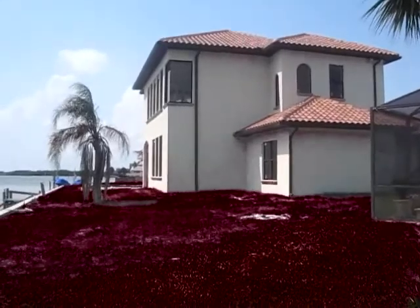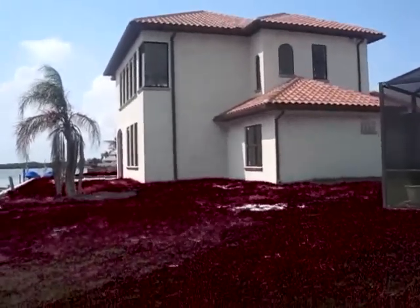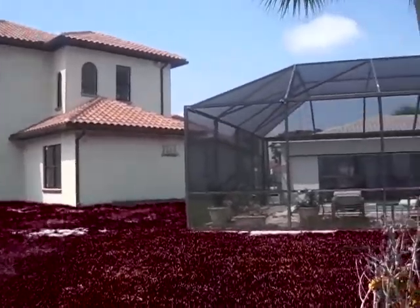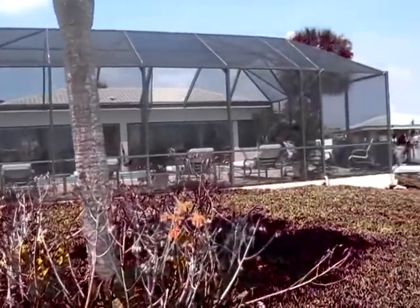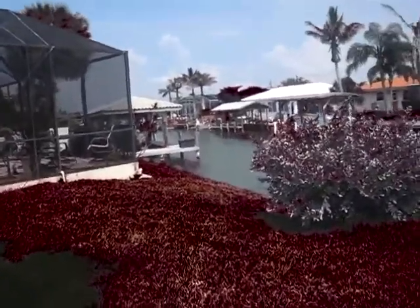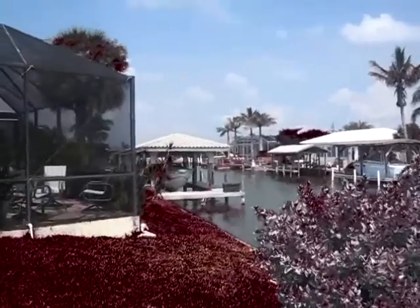It's a fantastic home. Right next door to it, listed for $1.5 million, incomplete — it is a stunning home. It does not have the nice water like this. You can get a great understanding of why this is such a beautiful home.